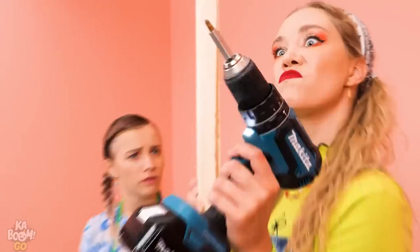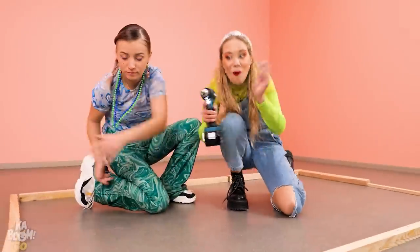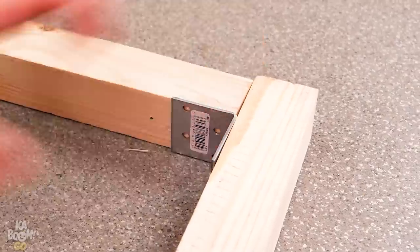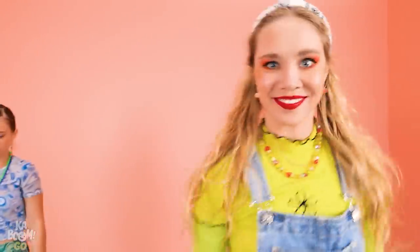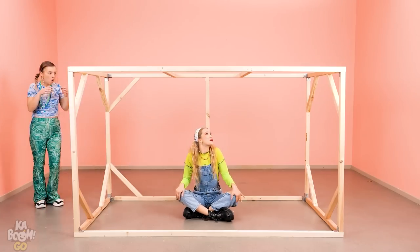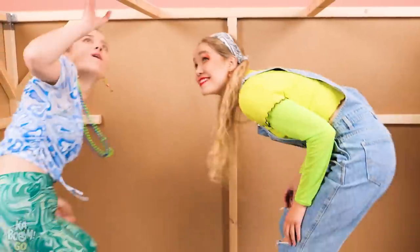Let's do it properly! First, we need a wooden frame! Fast forward! Looking pretty cool! Let's add some walls! Wow, sis! You're so creative!